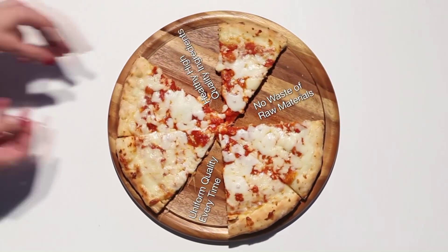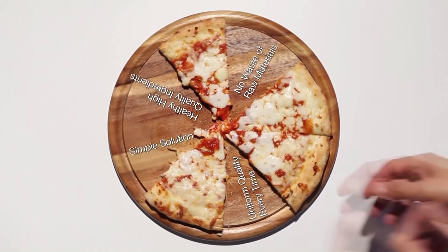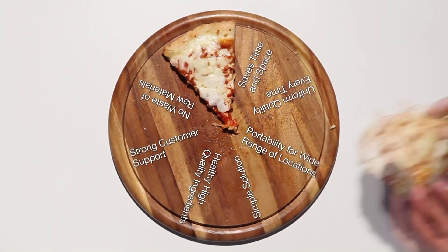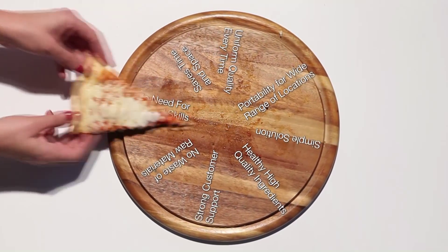No waste of raw materials. Simple solution. Saves time and space. Strong customer support. Portability for a wide range of locations. No need for special skills. Only three minutes.